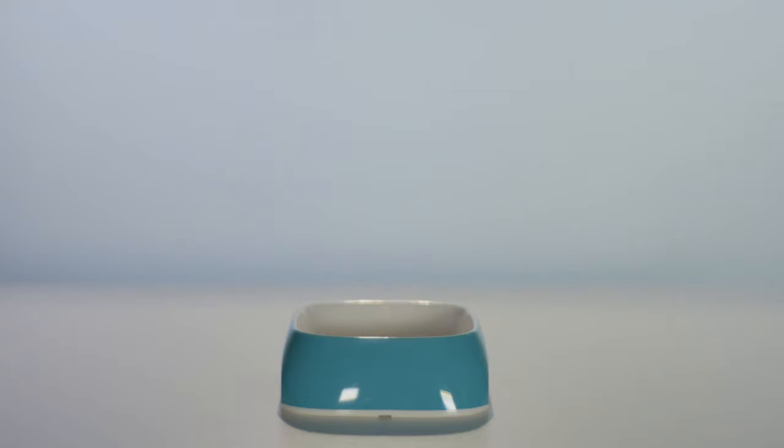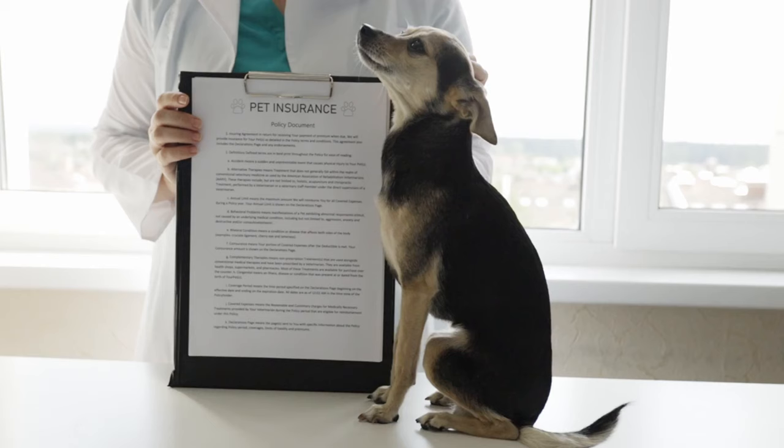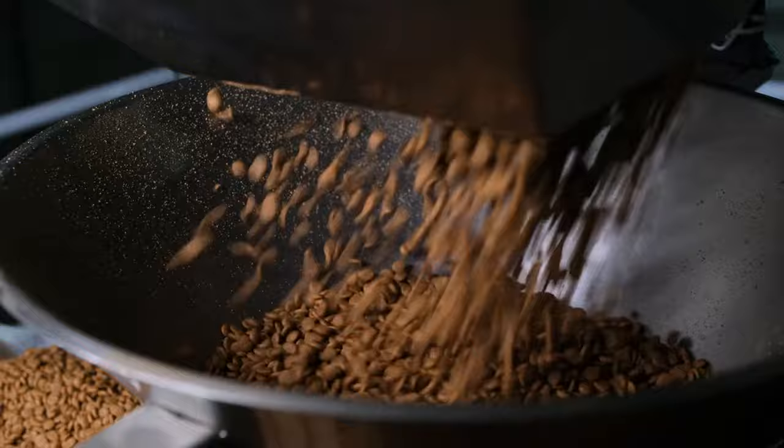Thing 13: Exotic Pet Diets. Specialty foods for exotic pets can significantly inflate your monthly pet care budget. While proper nutrition is crucial for your pet's health, consult with a veterinarian to explore all available options. There may be high-quality, less expensive alternatives that meet your pet's dietary needs without compromising on nutrition.